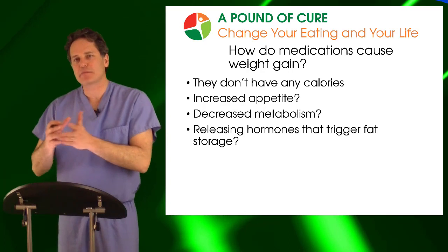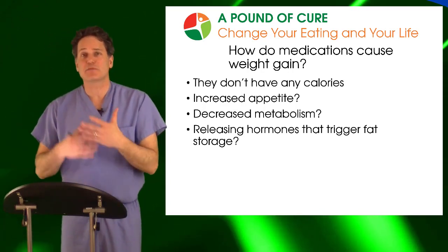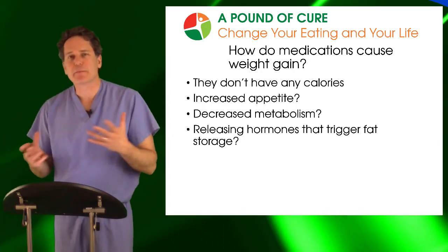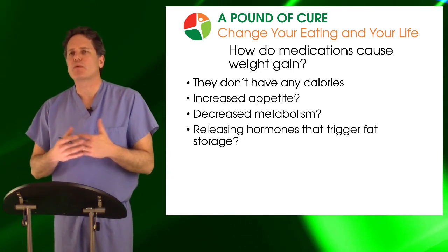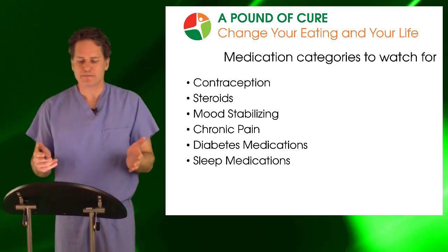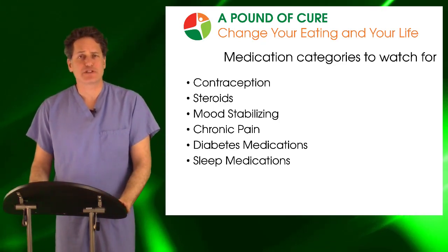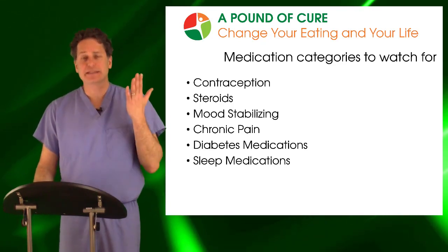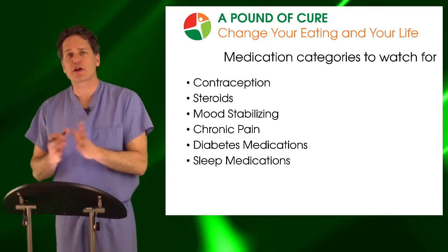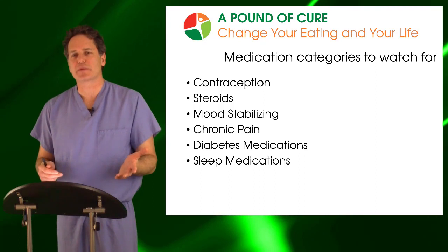Whether that set point goes up predominantly because of increasing hunger, a slow metabolism, or something more downstream like the way fat is stored is really irrelevant. What we have to think is that they just caused the set point to go up. There are some categories we should watch out for: contraception, steroids, mood stabilizing, chronic pain, diabetes, and sleep medicines. We're going to go over each one individually so you can get a general guide.